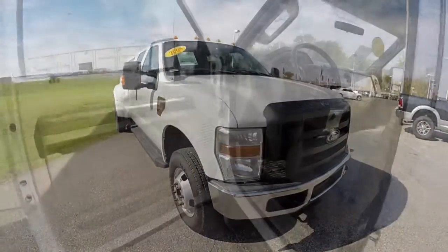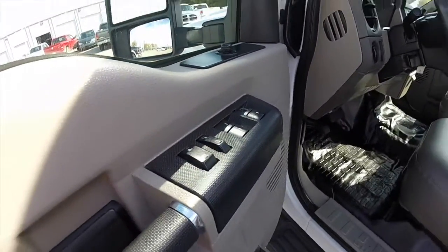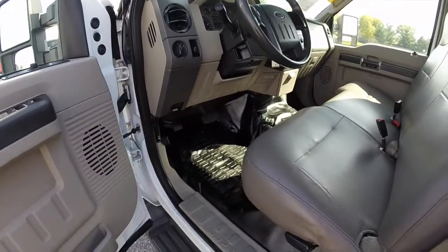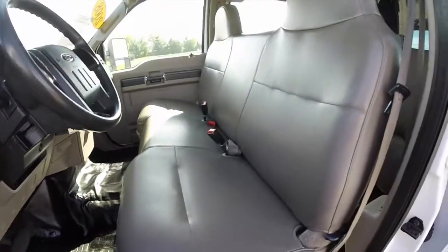So let's take a look at the interior. Inside, this vehicle has power heated mirrors, windows, and door locks. It does have the vinyl flooring and the vinyl seats.